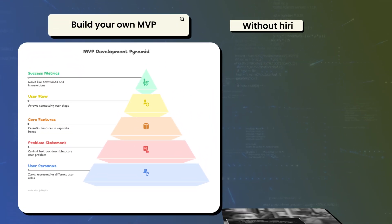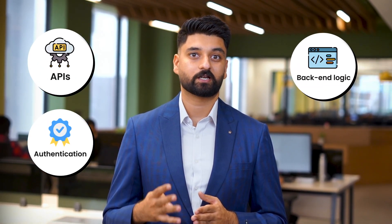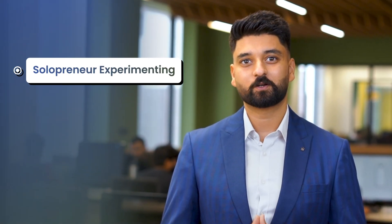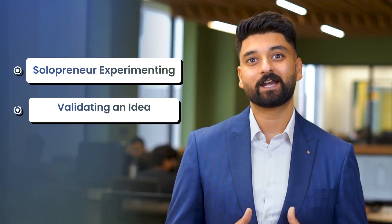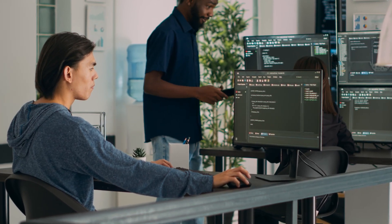If you're technical, this can be a very powerful way to build your own MVP without hiring a developer. But here's the truth: most non-developers will hit a wall pretty quickly with APIs, authentication, backend logic, and security. So if you're a solopreneur experimenting, validating an idea, or just building for fun, this might be a great starting point. I would recommend exploring this path. Each tool would cost you $20 to $50 a month, making it a very affordable way to bring your app idea to life. But if you're non-technical, you will still need to hire developers and engineers to plug in the gaps.